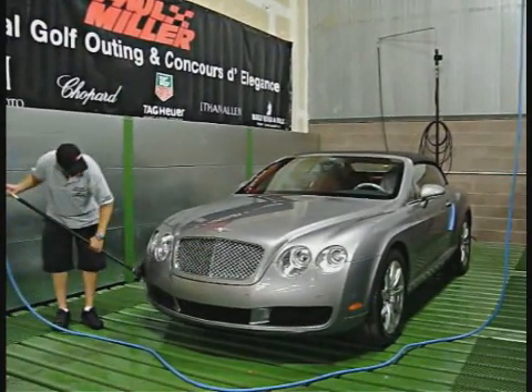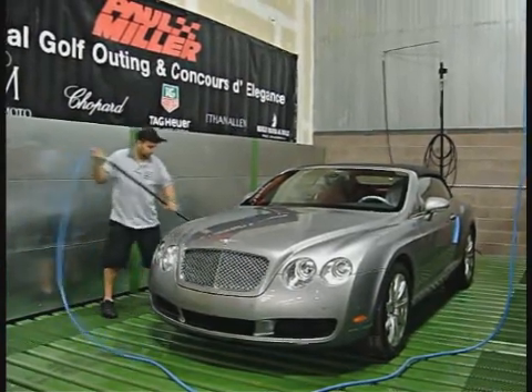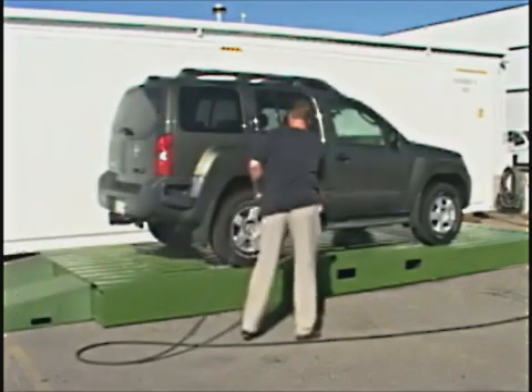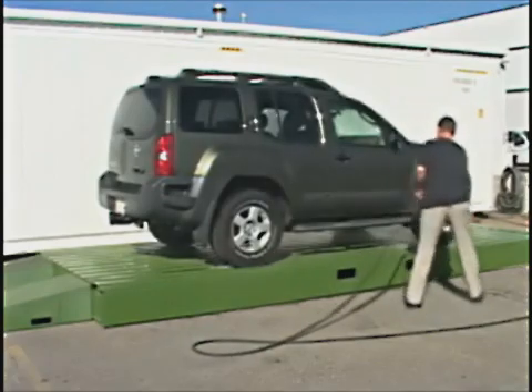Most vehicles are washed in three to four minutes. The integrated HydroBlaster fresh water rinsing system allows the operator to quickly rinse the recycled water from the vehicle's surfaces and adds makeup water to the system. Softened or spot-free water can be used, eliminating the need for drying.